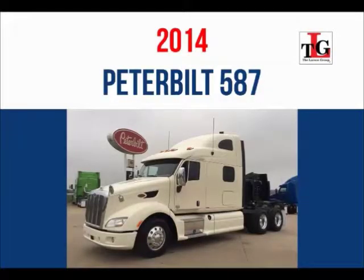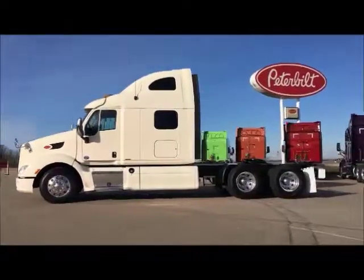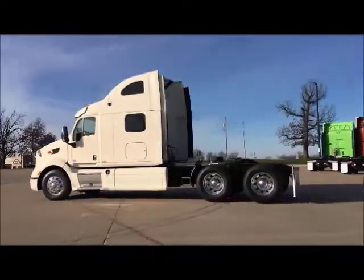Introducing our 2014 Peterbilt 587 Trade Group. Several units have remaining factory warranty. Ask your salesman for more information.